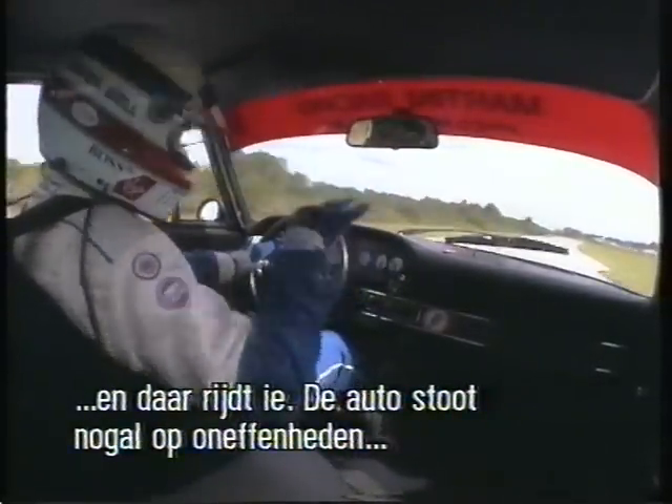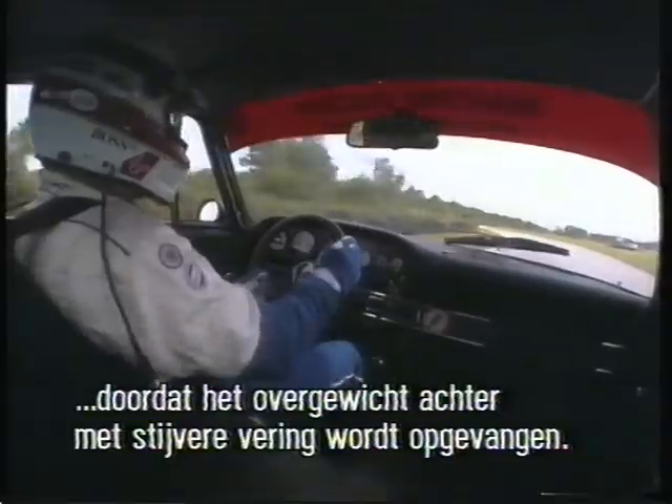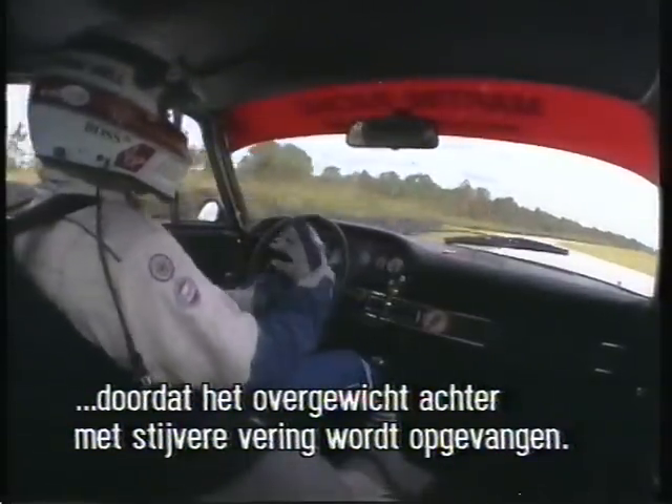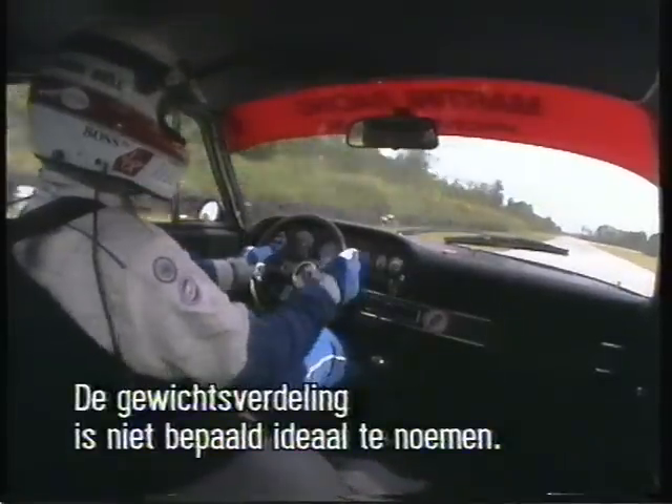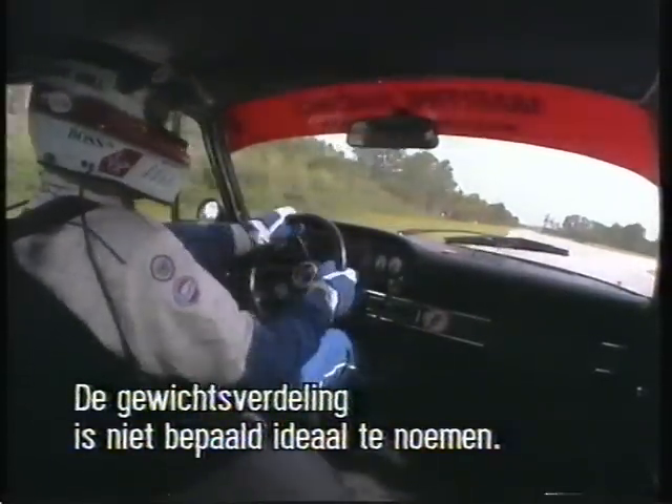It bounces around a lot, quite a lot over the bumps. That's due to the fact that you've got a lot of weight at the back, and this has to be counteracted spring and shock absorber-wise throughout the whole car, because the actual weight distribution isn't exactly what one would call ideal.